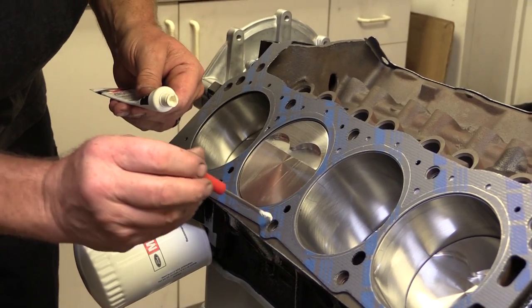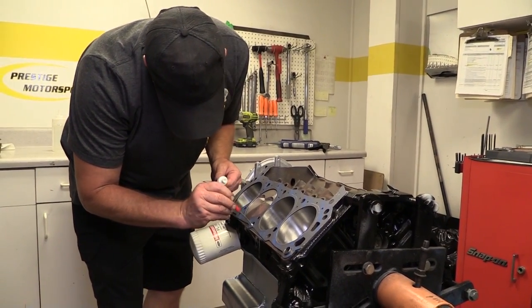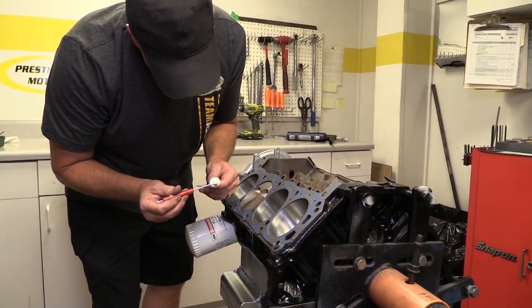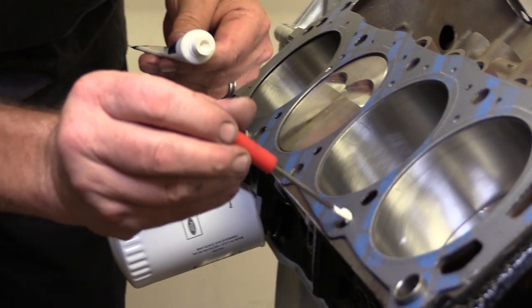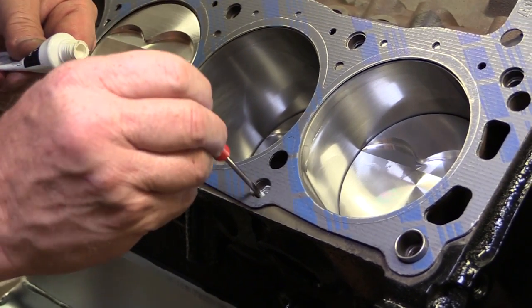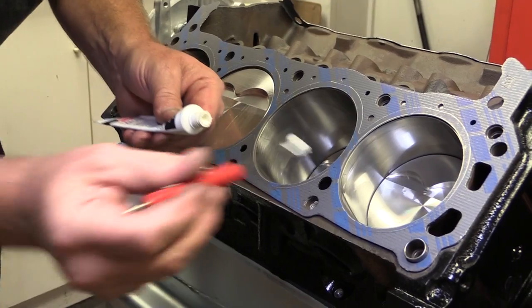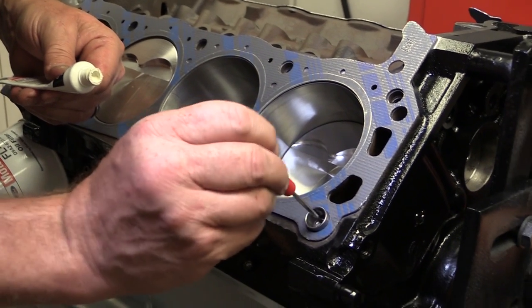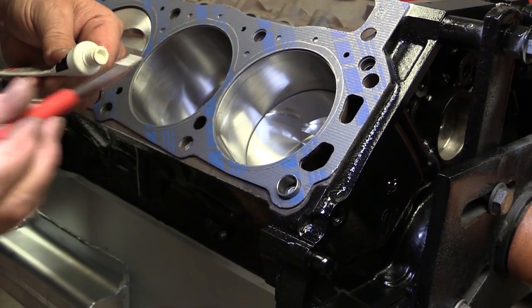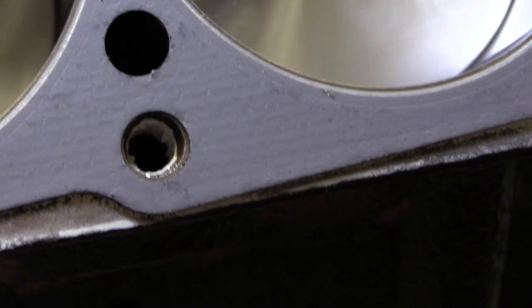This is a later model 302 block, which you can identify because it has a one-piece rear main seal. These later blocks have lower head bolt holes that extend into the water jackets, so Broker makes sure to apply thread sealant to the bolt holes to prevent coolant from weeping out past the threads once the engine is running. A small screwdriver allows Broker to apply the sealant without making a mess. Older blocks don't require this step because the head bolt holes don't cut into the water jackets.